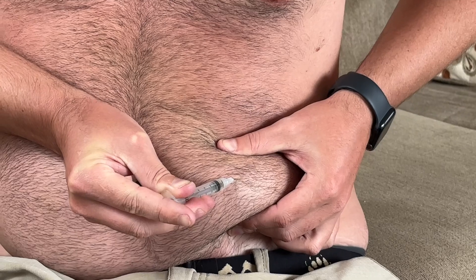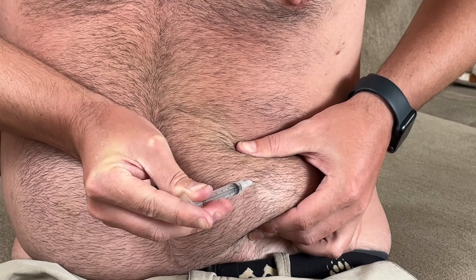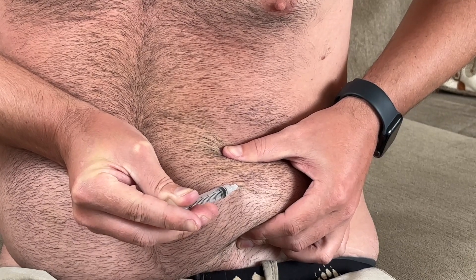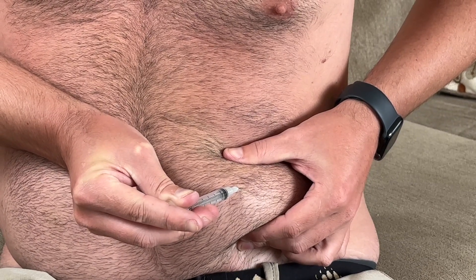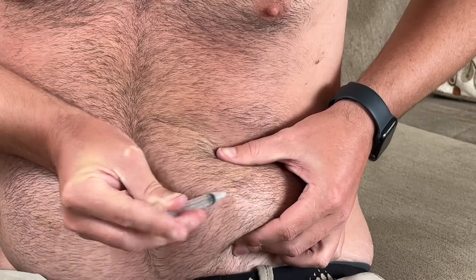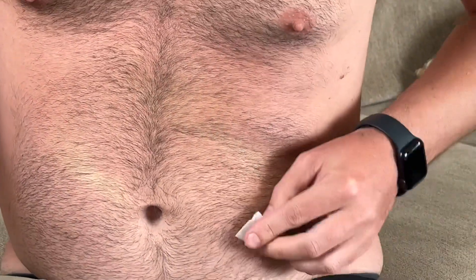Okay. This takes a long time. So I didn't feel the poke at all, but the time it takes to push the testosterone in and how much pressure I have to put on the syringe — I don't like that. But I definitely didn't feel the poke at all, nothing whatsoever.